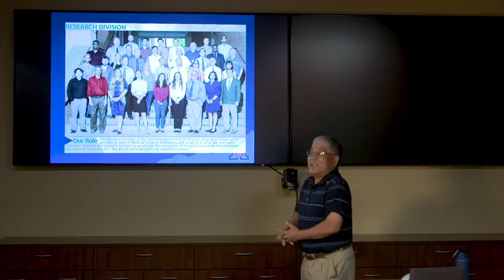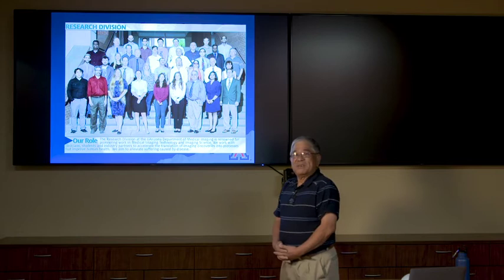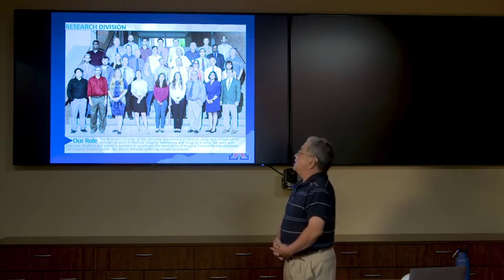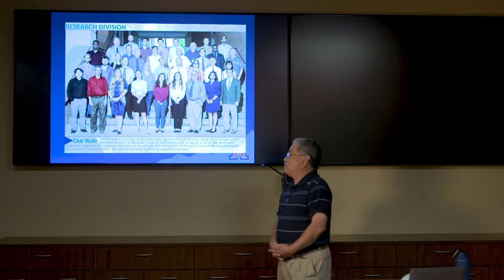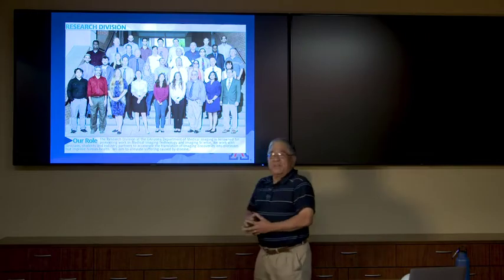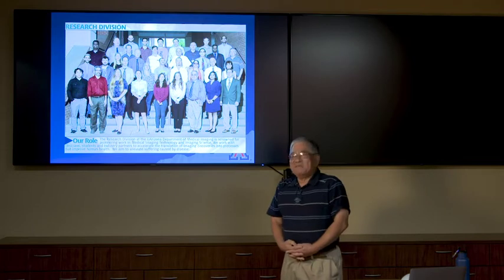This is a picture taken last year of some of our department — a small part of our department — including professors as well as some of the graduate students and postdocs. And I might add that that's yours truly up there, my portly self, but hopefully I'm an instrumental part of the department as well.